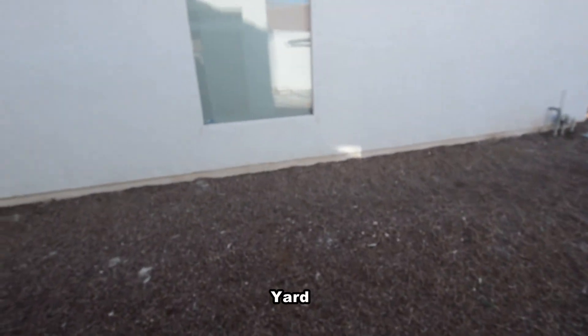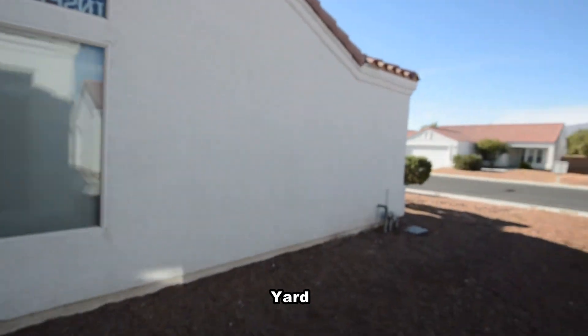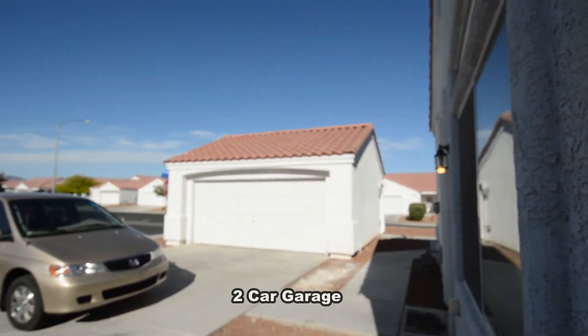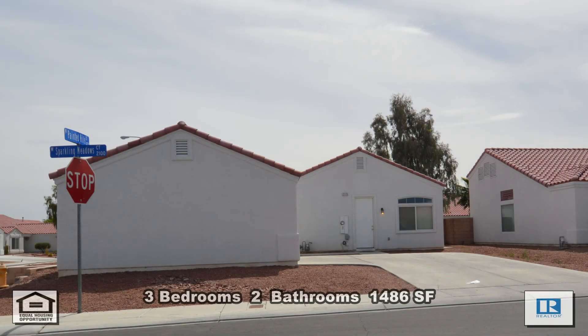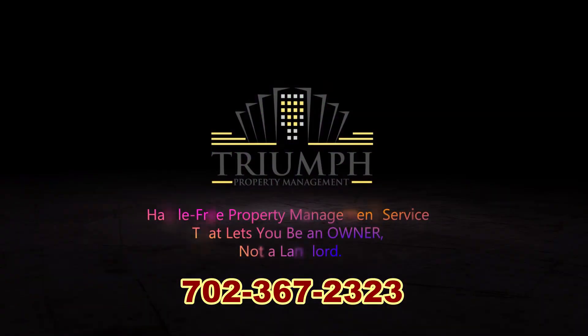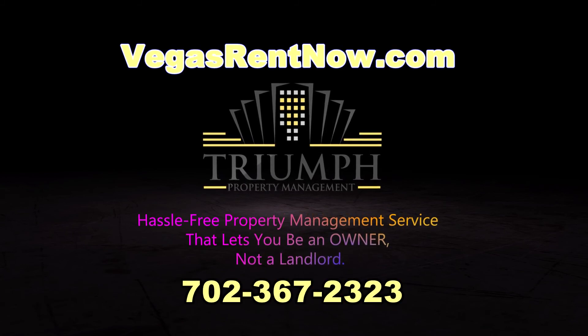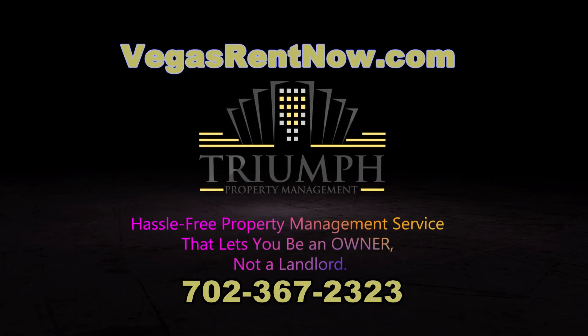The yard has desert landscaping and a two-car detached garage. This three bedroom, two bath house with 1,486 square feet is available now for rent. Contact one of Triumph's friendly real estate agents to view this property by calling 702-367-2323, or visit our website, VegasRentNow.com, to view our list of vacancies.